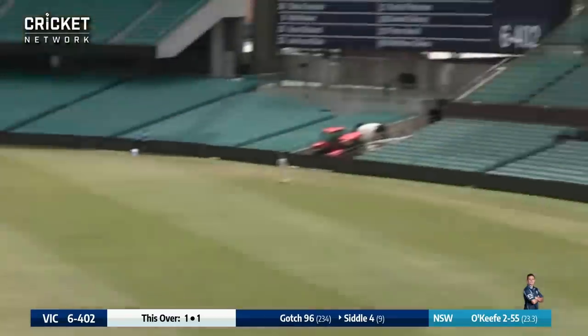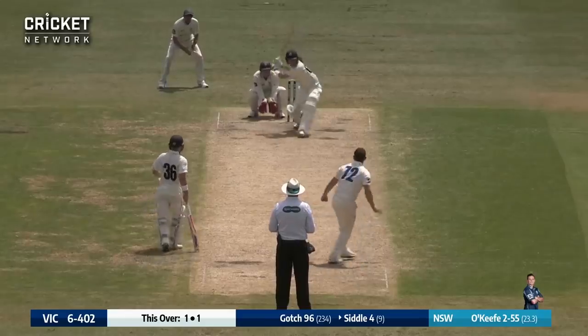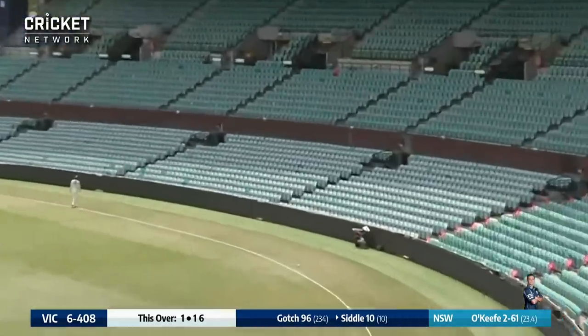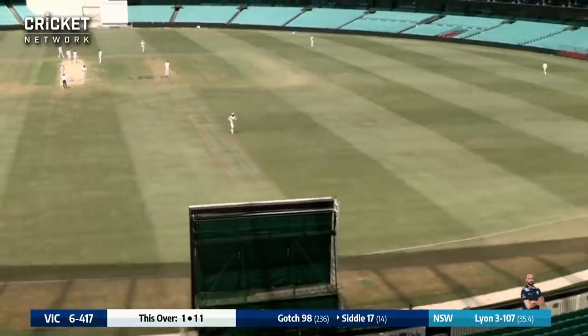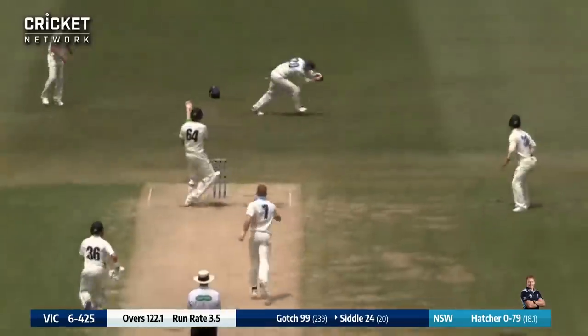O'Keefe in and Siddles sweeping in the air for six. O'Keefe in again, Siddles doing it again — it's high and it's six more. The big quicks put two in. Lyon delivers and Siddles smashing over long-on for six more. It's been a blazing knock from the tail end.